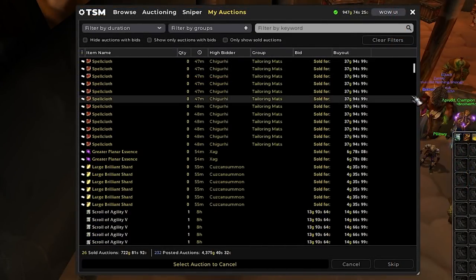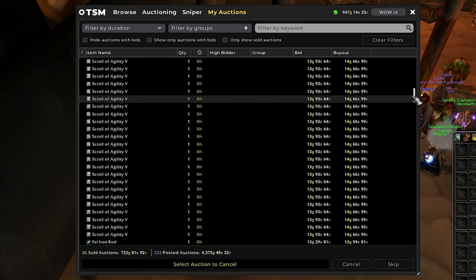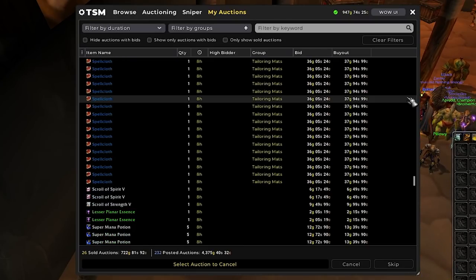These are the auctions for today. We already have 700 gold in sales while recording this, and we still have like 4.3k of stuff listed. Let's hope that most of it sells by tomorrow, and we'll see if we want to change our strategy by then.